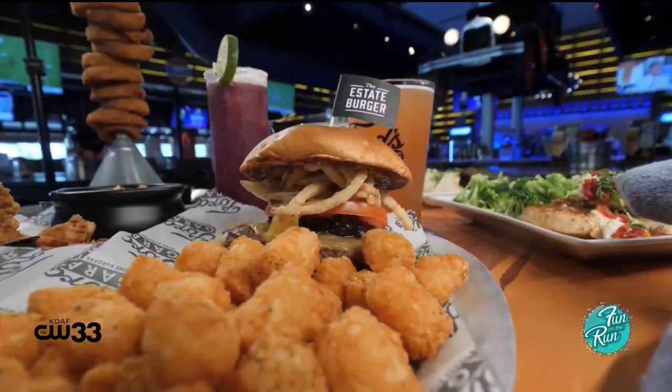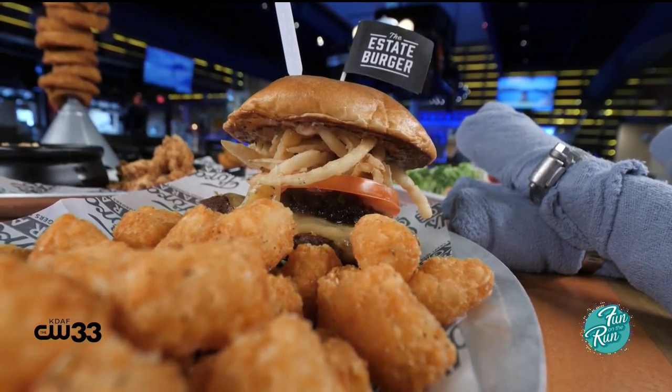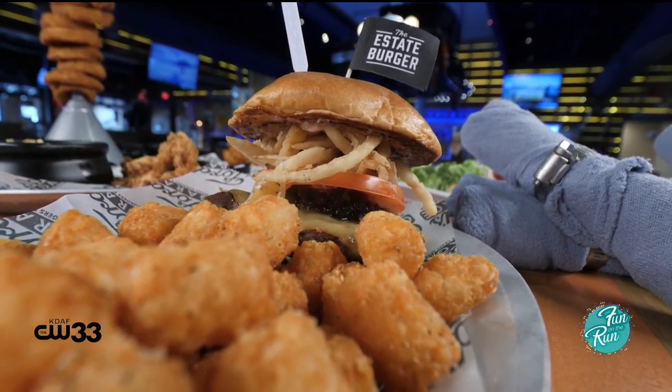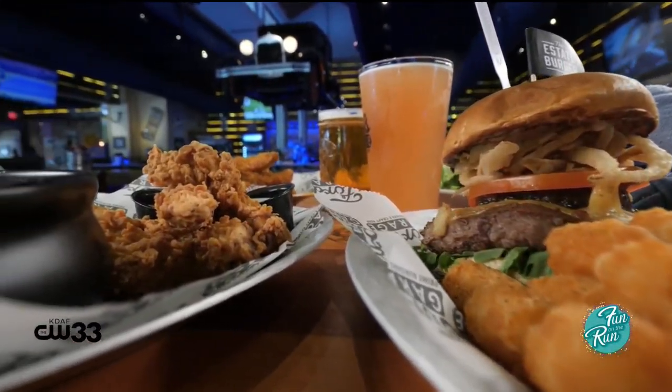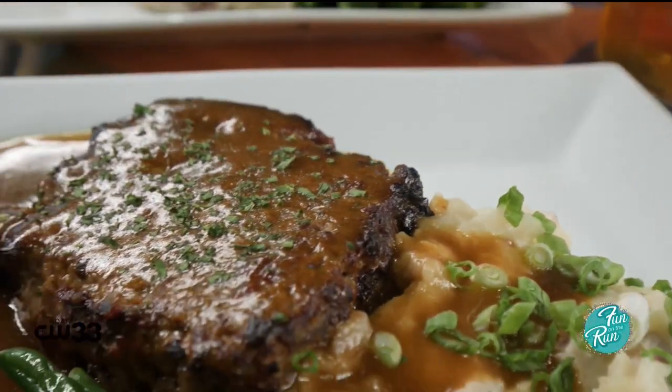Any of our 12 burgers of fame can be made with different proteins. So you can make them with a black Angus patty, a bison patty, a house-made veggie burger, a turkey burger, a piece of grilled chicken or a piece of fried chicken, or the hand-breaded chicken tenders, as well as our homemade meatloaf.